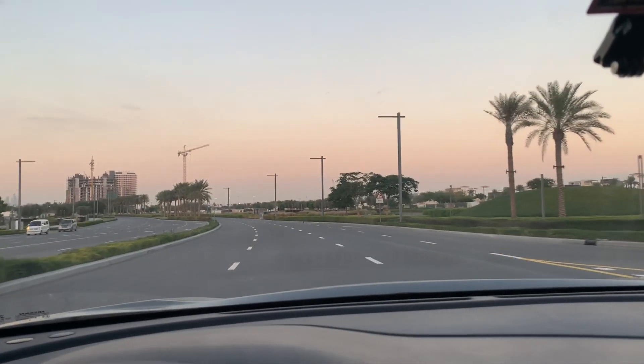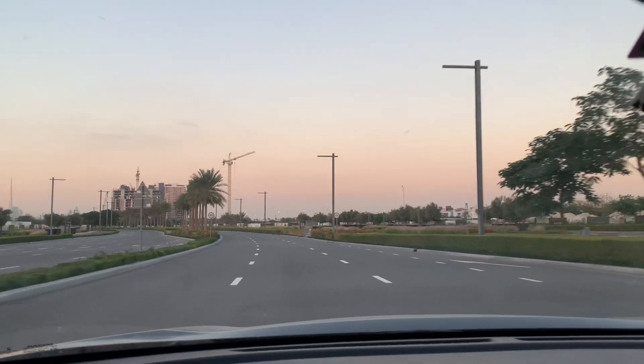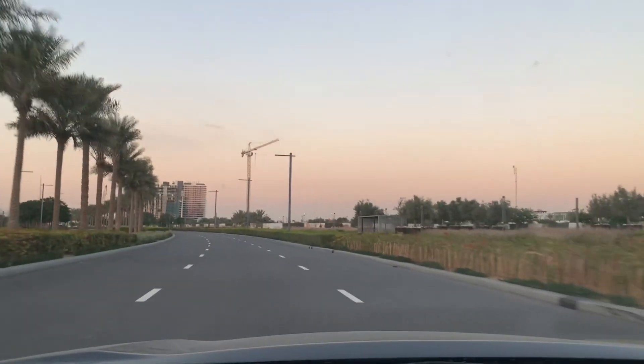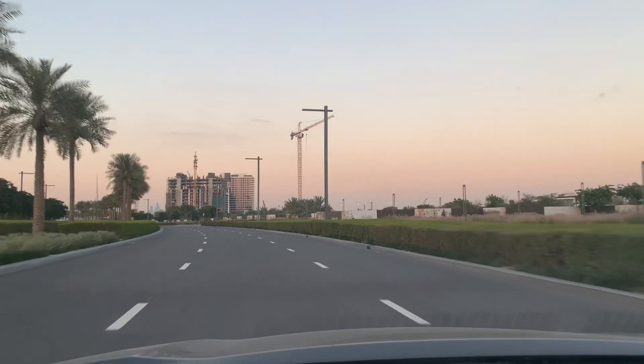I will show you some new constructions going on here, project team. You can see this tower crane — this is a new plot they are developing here.